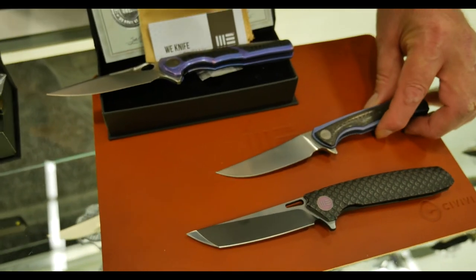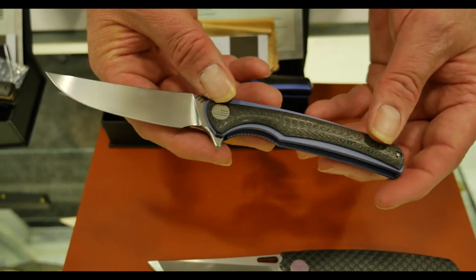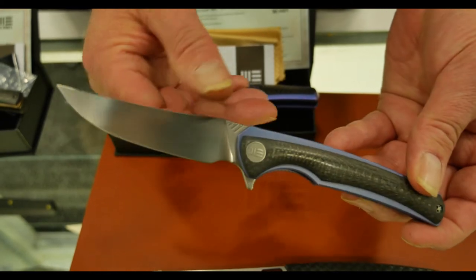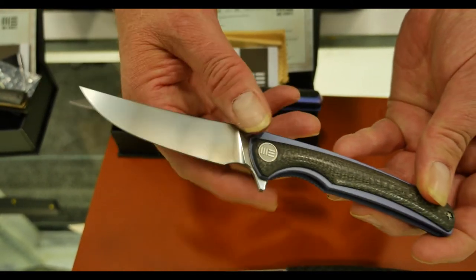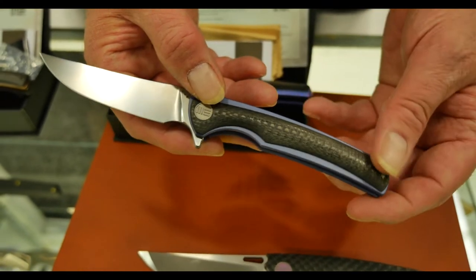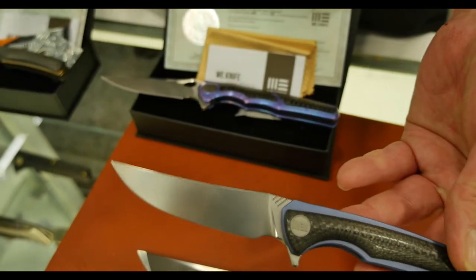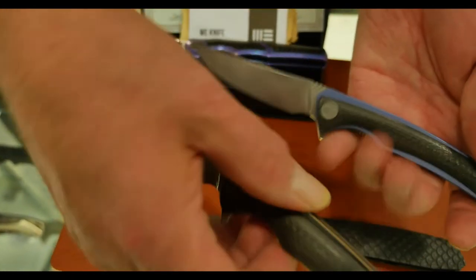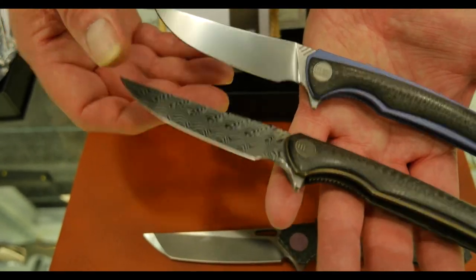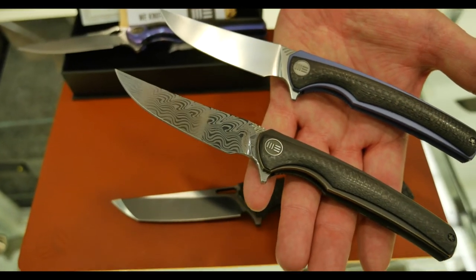Then we have the 704 — this is a very interesting model since we introduced it in 2017. It is a kind of gentleman-like folder with an upswept design, available in several variations with carbon fiber onlays or with titanium onlays. We also have it in a very limited damasteel variety, and actually the damasteel variety we submitted for the contest of best folding knife at Bladeshow West.